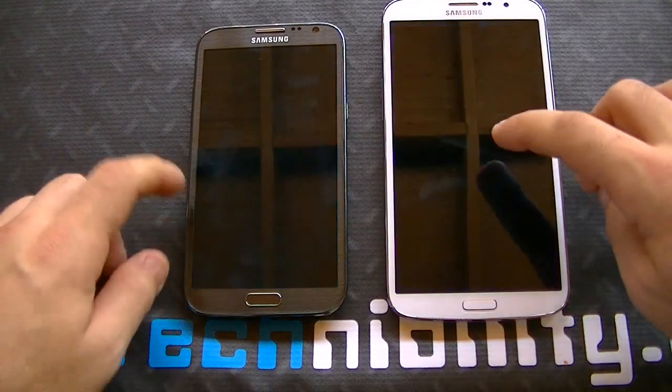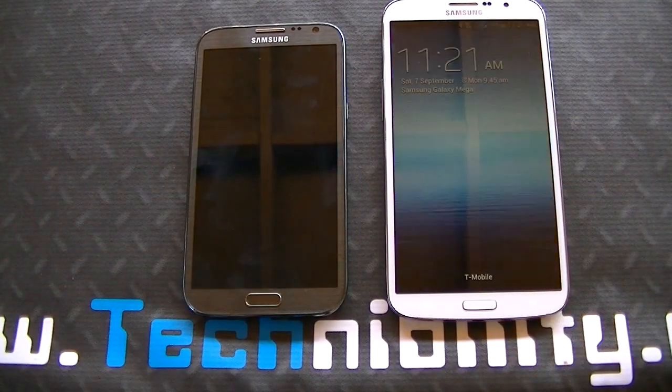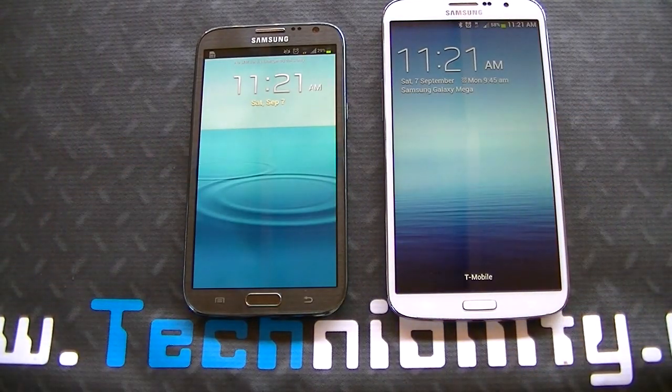Hello, welcome to Tech-Ability. I'm Parij and we have two monsters of smartphones here with the Galaxy Mega 6.3 right here and the Galaxy Note 2 right here.